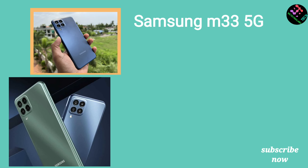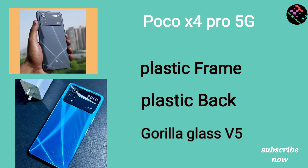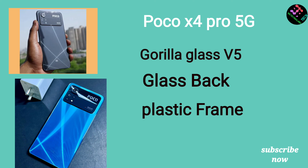The M33 has a plastic frame and plastic rear side. On the front, both phones have Gorilla Glass 5 protection. The X4 also has a glass front and rear side, and it has an IP53 rating.